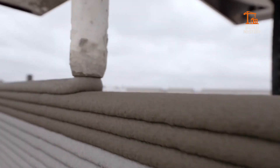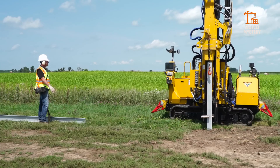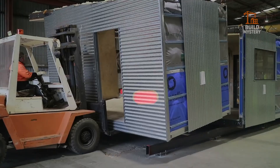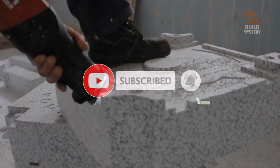Welcome to BuildMystery, your home for the most powerful machines and cutting-edge engineering on the planet. If you're new here, don't forget to subscribe and hit the bell icon so you never miss the latest breakthroughs in construction and technology.